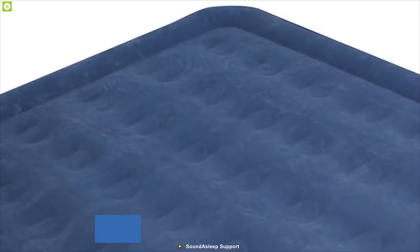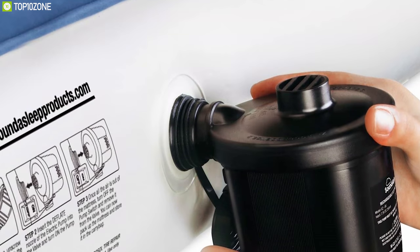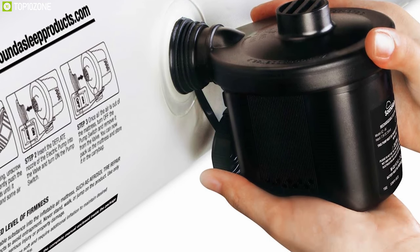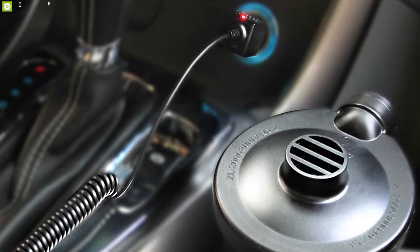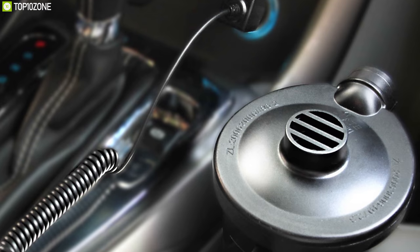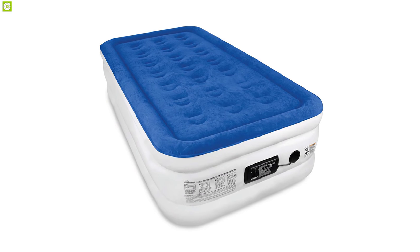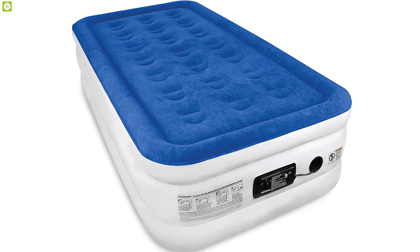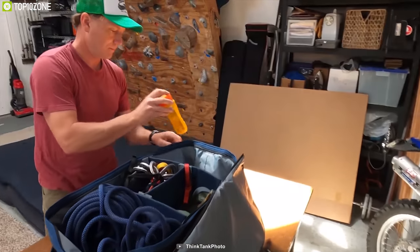This mattress comes with an external pump for easy inflation and deflation, and it features a heavy-duty rechargeable battery which can be charged either at home in advance or with a car charger, allowing you to carry your mattress on any outdoor trip without any problem. The Sound Asleep Camping Series air mattress delivers the best overall performance to keep you comfortable on any outdoor camping trip.